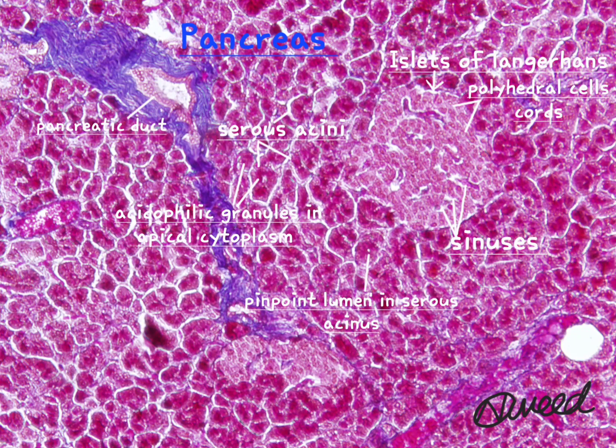The enzymes produced by the pancreas include amylase, proteases, lipases, and nucleases.